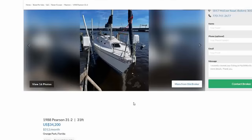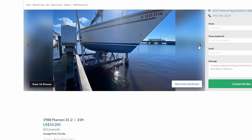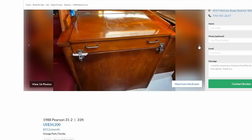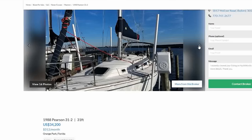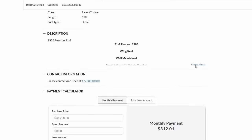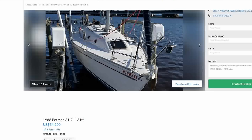Now we're going to do our honorable mention boats — four of them, one each. My first honorable mention is a 1988 Pearson 31-2, price of $34,200, located in Orange Park, Florida. It's got a wing keel, nice leather down below — or leatherette — looks clean and tidy, all the upholstery and woodwork looks nice, nice cockpit, comfortable bimini, roller furling, all the bells and whistles. Well-maintained, a newer listing. If you're looking for a moderate-sized boat that's safe, comfortable, and easy to sail, this would be for you.